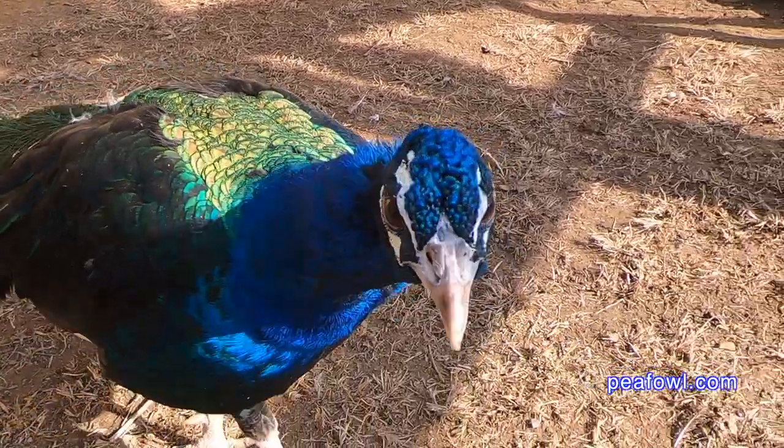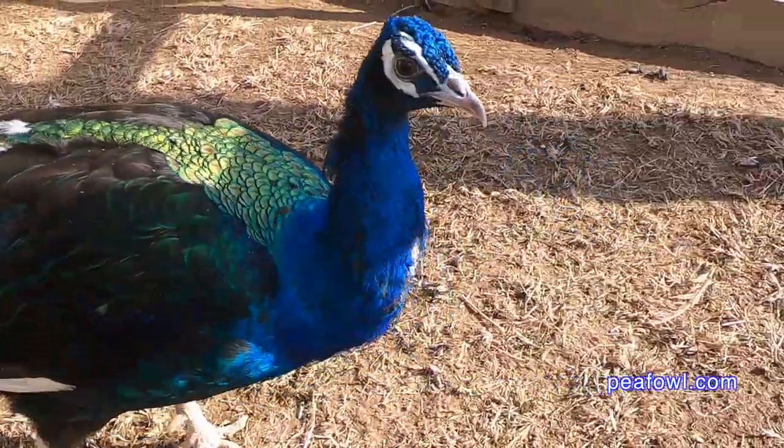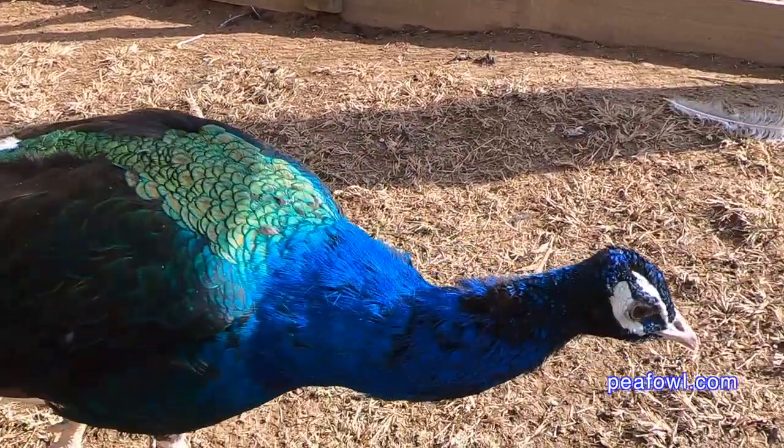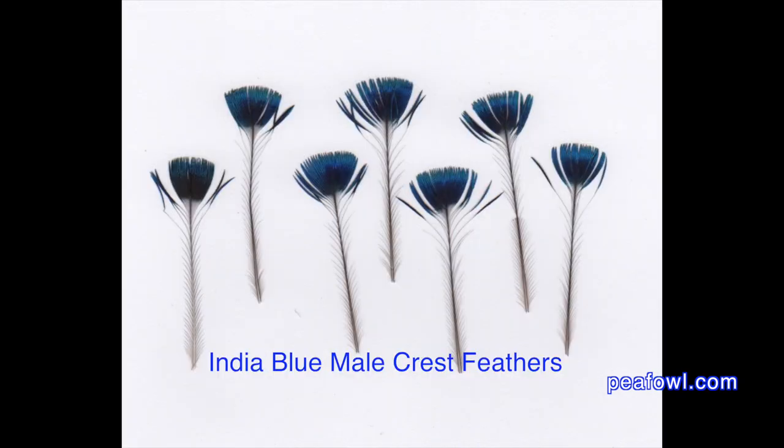Peacocks and peahens do lose their crest feathers every year as part of the normal molting. Sometimes these feathers are replaced right away and sometimes it takes some time. They're very delicate — as you can see, they differ in color types between the white, the black shoulder, and the blue male and female varieties.